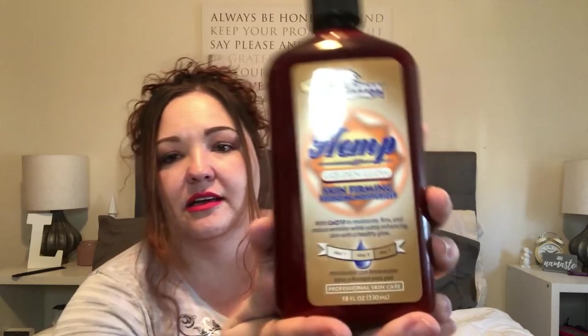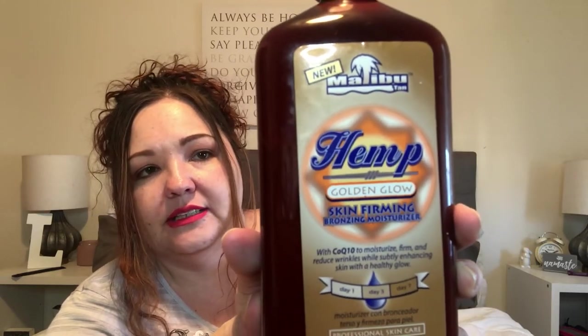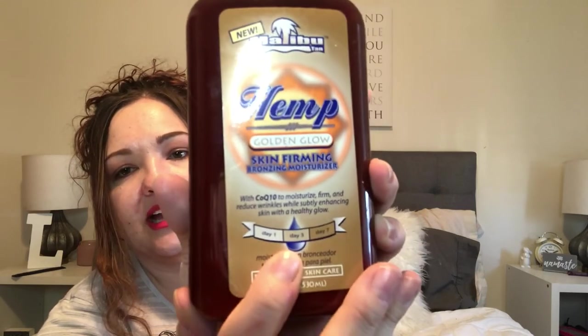I've been getting into self-tanner for my legs. My arms tan really well even with sunscreen, but my legs don't. What I use is the Malibu Tan Hemp Golden Glow Skin Firming Bronzing Moisturizer. It shows you the build-up like day one, day two, day seven. I get this at Walmart and it's pretty inexpensive. It's got CoQ10 to moisturize, firm, and reduce wrinkles while subtly enhancing skin with a healthy glow. I really like this stuff — my sister actually told me about it.